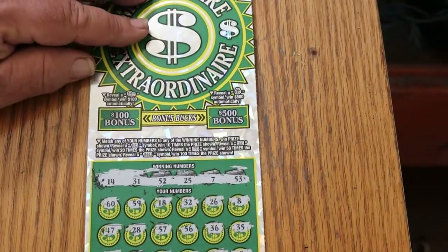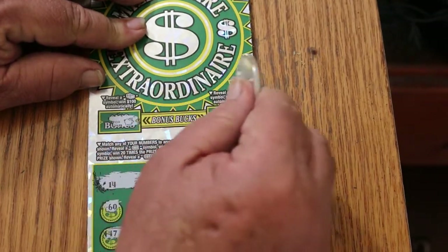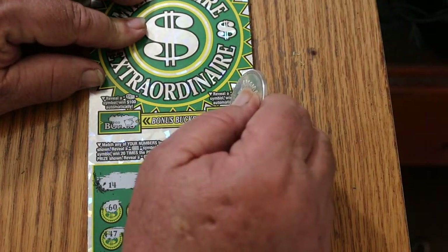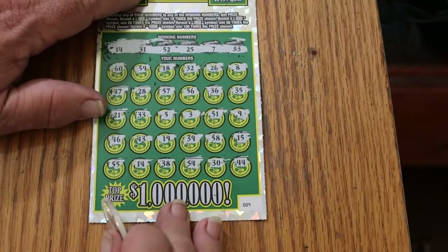Before we look at the prize, let's see what the bonuses have. Money bag? Nope. Money stack? No. Money bag? No. Okay, so it's down to the 14 — let's bring this in big time.